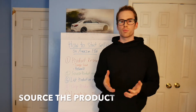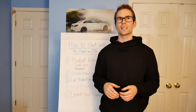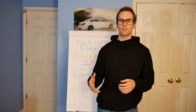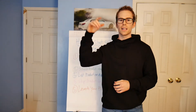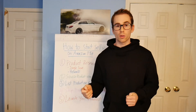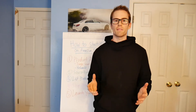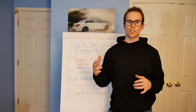Step number two is we source the product from a manufacturer, usually in China. I use Alibaba.com for this — it's basically like the Chinese Amazon but for wholesale manufacturers. So if we find a coffee mug that's selling really well on Amazon, isn't too competitive, and we want to private label it, we go to Alibaba, type in 'coffee mug,' and we're able to see a list of suppliers who can manufacture it in bulk for a cheaper price and customize it. China tends to be the cheapest due to low manufacturing and labor costs, and there are thousands of factories to source from.